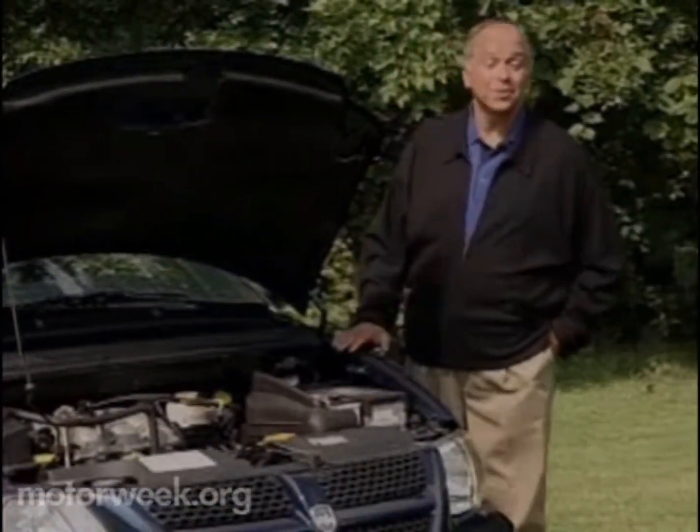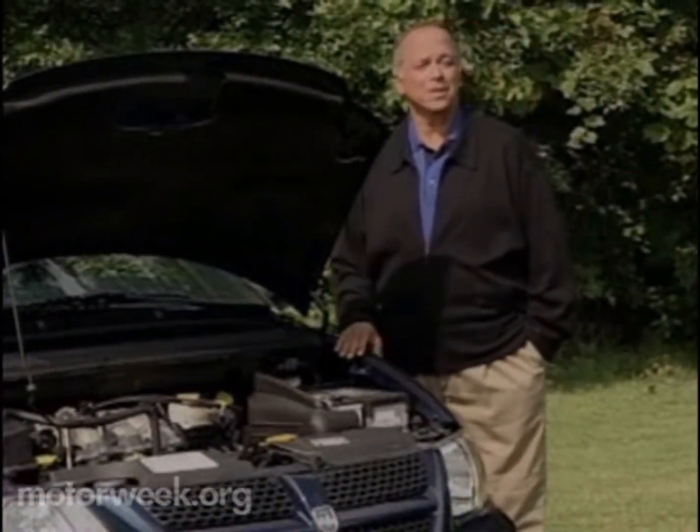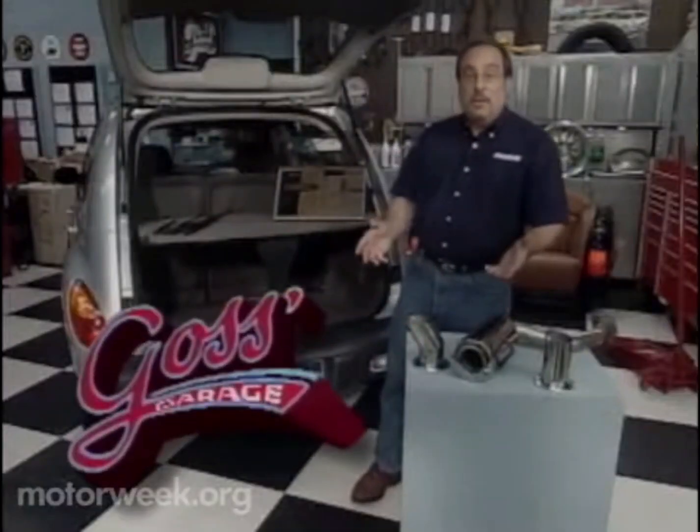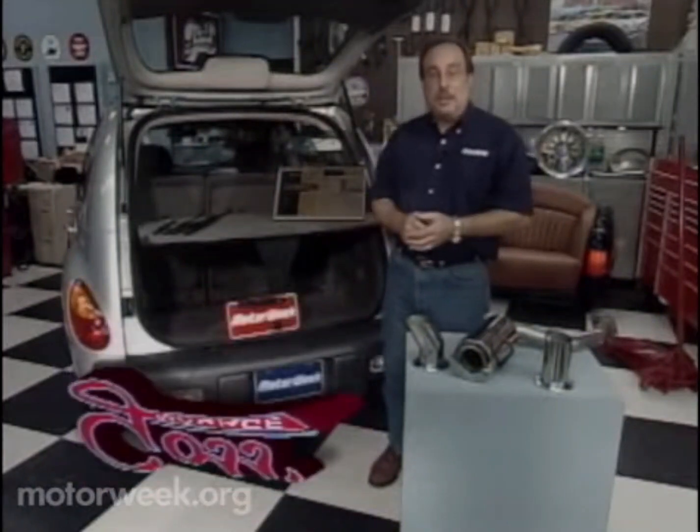It's now time for our weekly dose of car care advice with MotorWeek's number one wrench, Pat Goss. I've been reviewing some of the more interesting products that we've seen here at MotorWeek, and I thought I would share some of them.